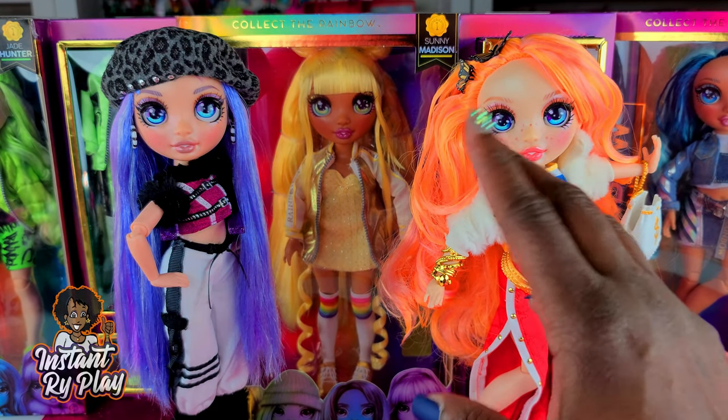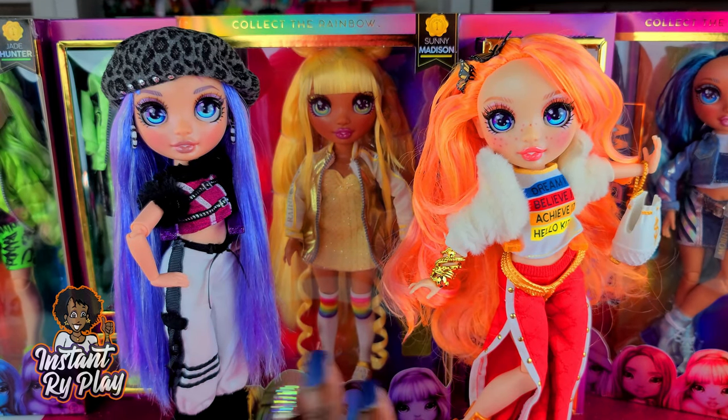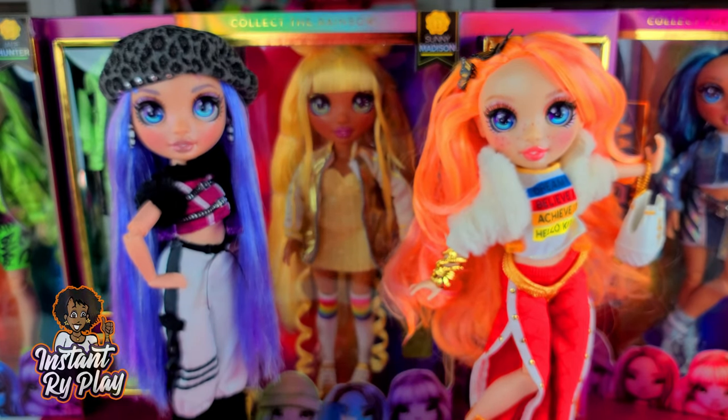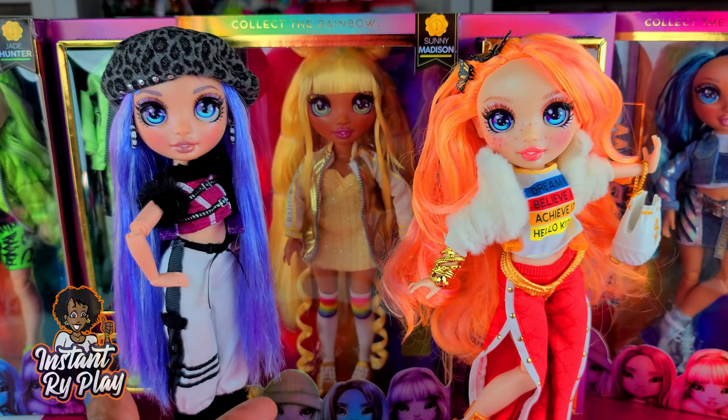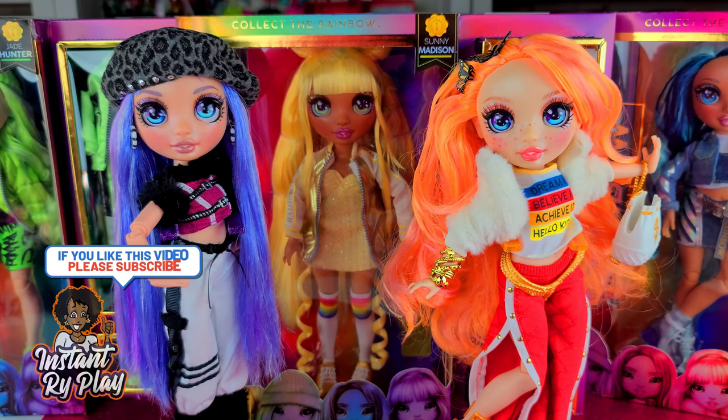First I unboxed Poppy Rowan — she's so cute and you guys probably see she's wearing something different. I love to style my dolls; it's great the outfits they come with but I always want to give them a different personality, a different look. So she's looking a little different today, and we also have Violet Willow who is also looking different today — I styled her as well and she is looking fabulous.